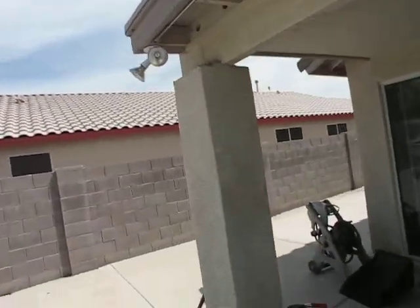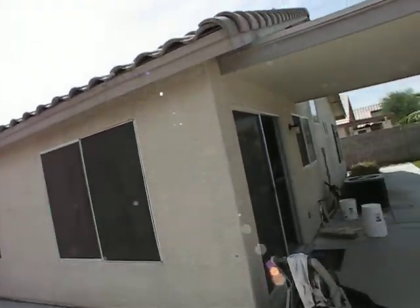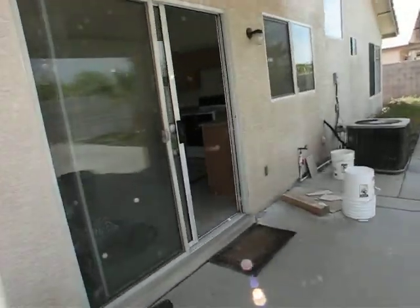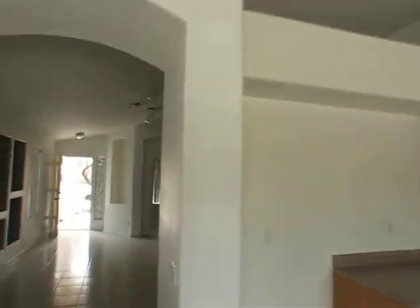Being north-south, I shouldn't have too much fascia board. Blocked off over here. Screen's in place on most of the windows, not all of them. A little patio cover. So that's the short sale.